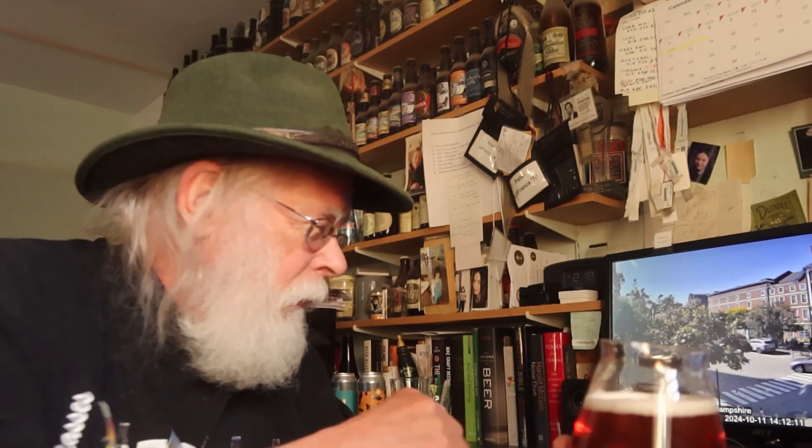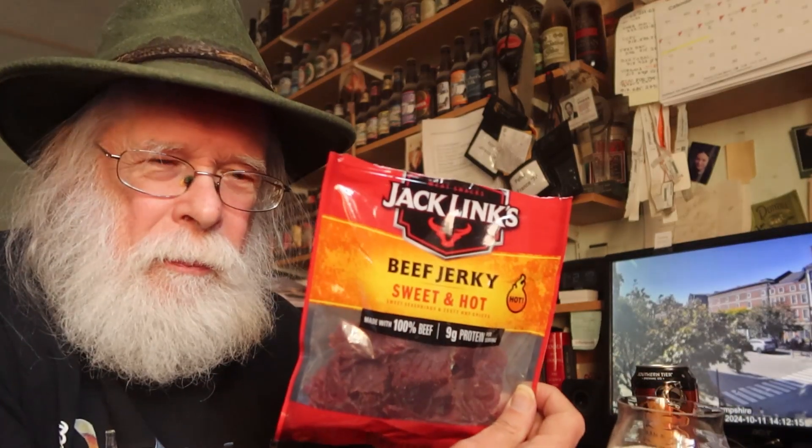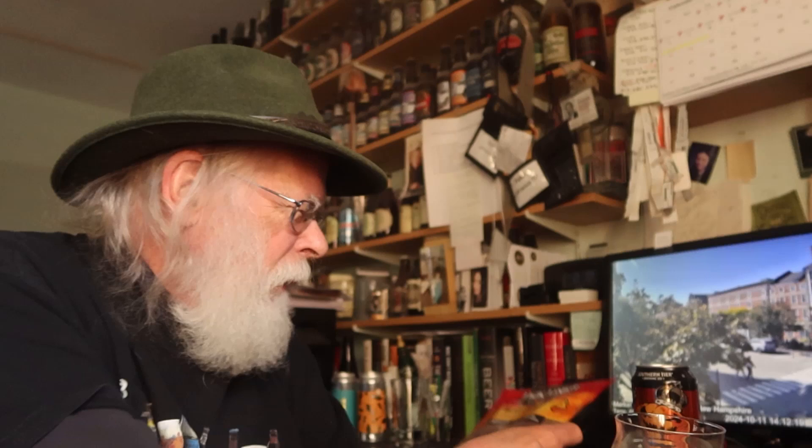Now most people when they get to the end of a tasting, they'll have a cracker to clear their palates, they'll have a piece of cheese. But the old growler reaches for beef jerky. Now most of the time it's just a regular beef jerky, but I had some sweet and hot so I figured I'd try that out — because nothing better than beef jerky and a beer.